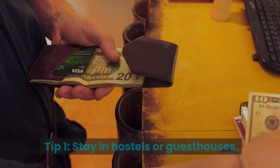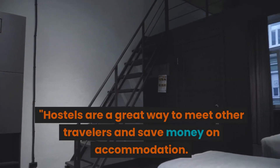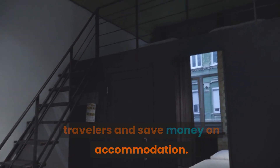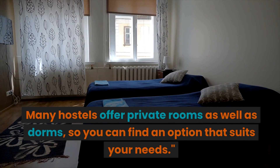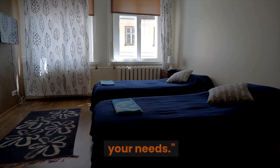Tip 1: Stay in hostels or guest houses. Hostels are a great way to meet other travelers and save money on accommodation. Many hostels offer private rooms as well as dorms, so you can find an option that suits your needs.